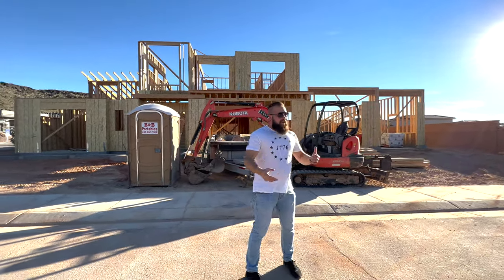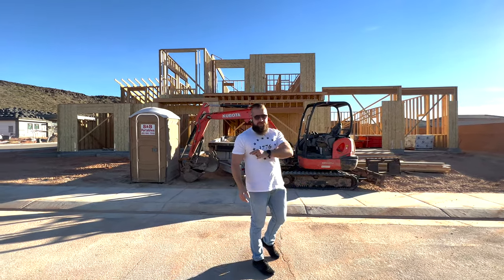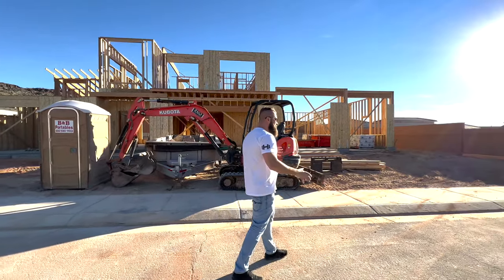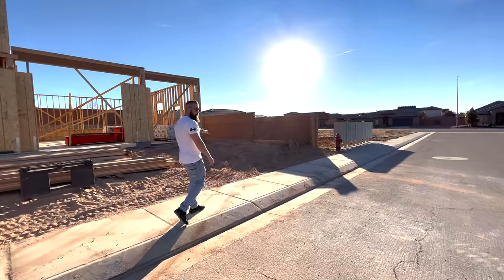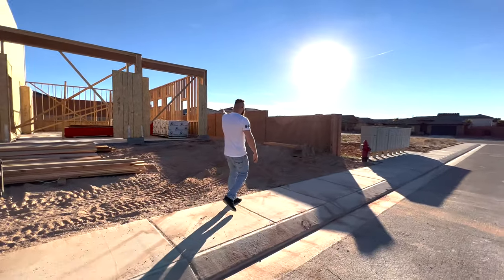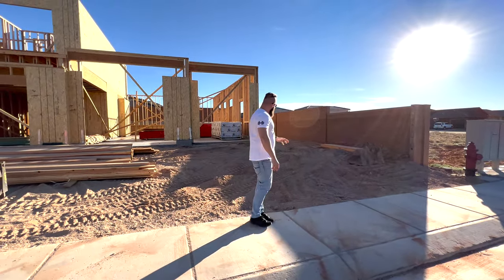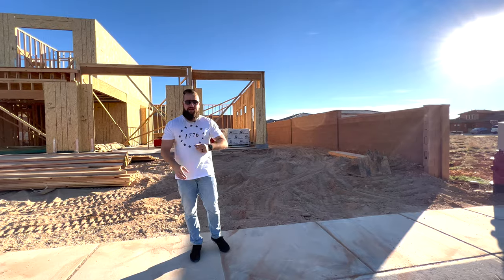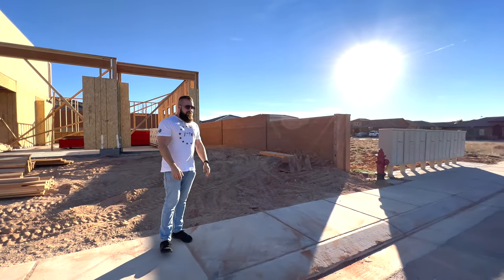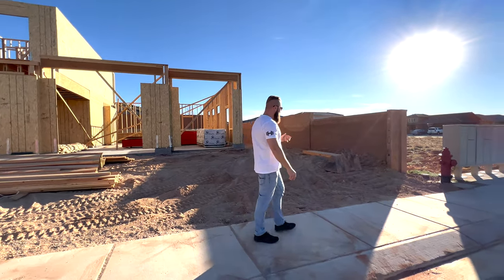Let's dive right into it and talk about what we've accomplished over the last week and a half. If you've seen our previous video, a couple of you commented that it was such a shame we had those mailboxes right in front of our second RV bay, making it super challenging to get in and out. But the awesome folks at the Hurricane postmaster were able to grant us instant permission to move those mailboxes so they're no longer a burden.